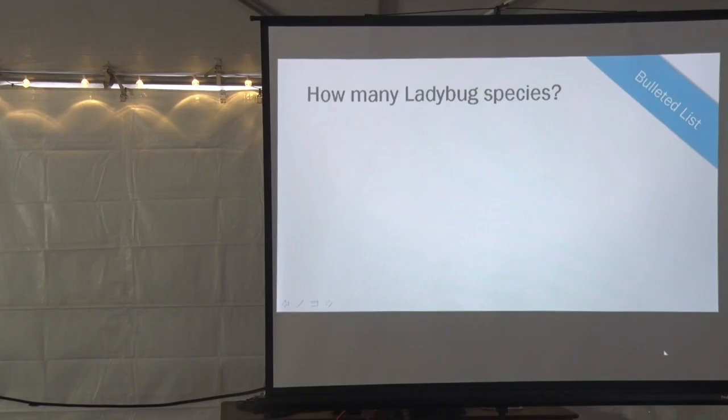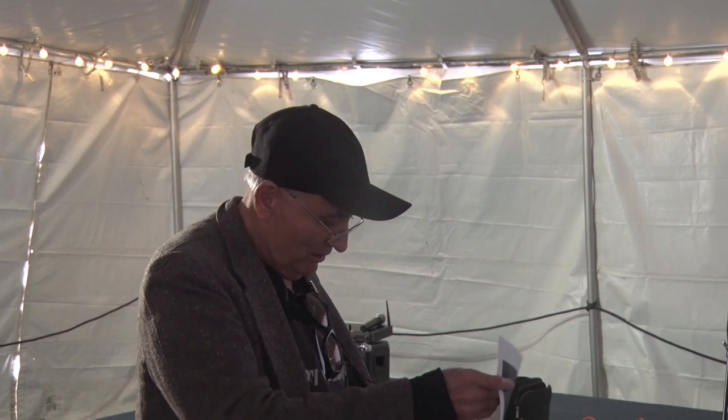How many ladybug species are there in the world? Anybody want to take a guess? Five? Seven thousand? No — it's five thousand and one species worldwide of ladybugs.